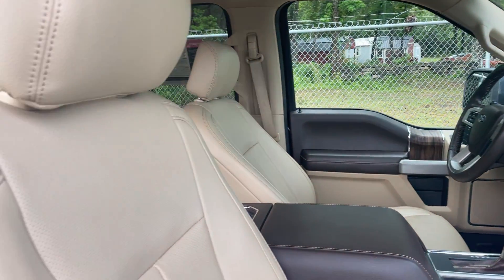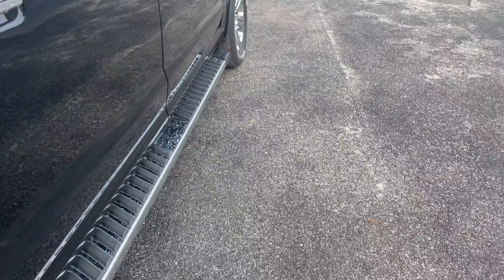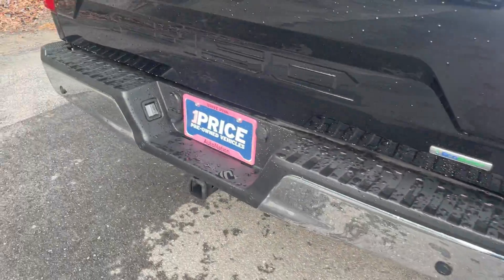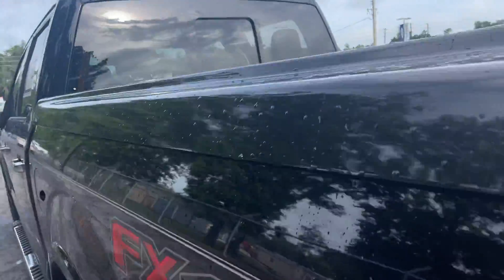It features traction control. There's the rear seat, running boards, stylish wheels, receiver hitch, backup camera, tonneau cover, bed liner, and sliding rear window.